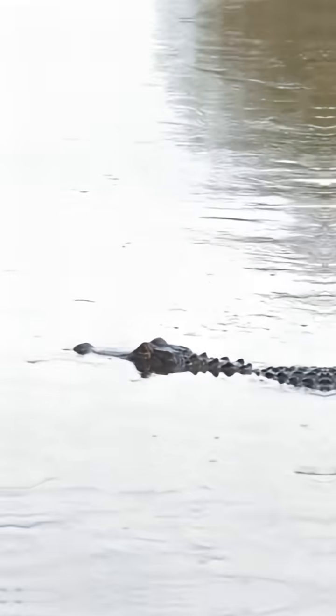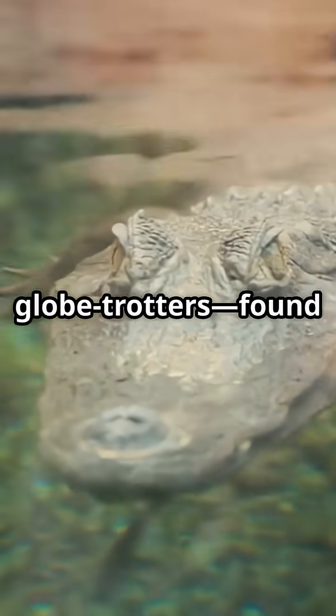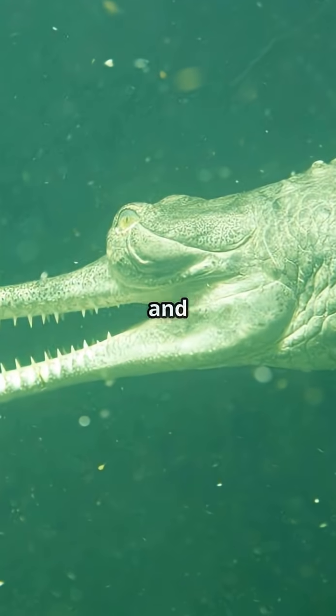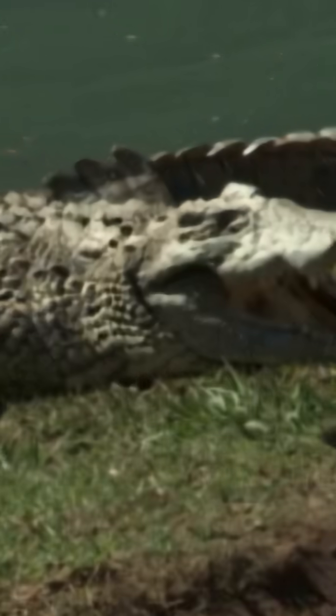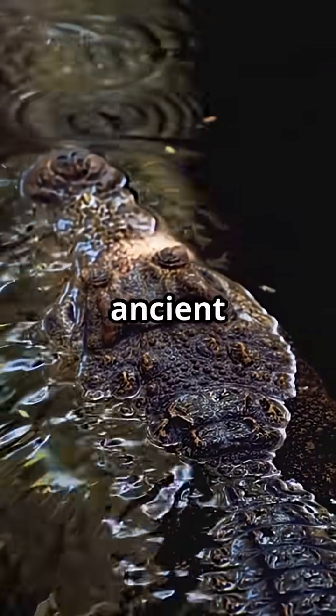Where do you find them? Alligators chill in the U.S. and China. Crocodiles are globetrotters, found on every continent except Europe and Antarctica. And gharials stick to rivers in India and Nepal. So next time you see one of these scaly beasts, you'll know exactly who's who. Ready to dive deeper? Let's uncover some wild and surprising facts about these ancient reptiles.